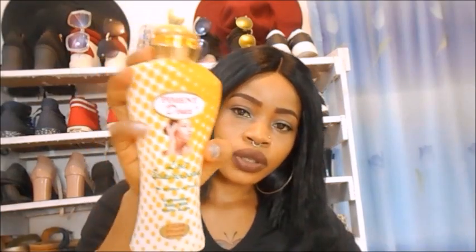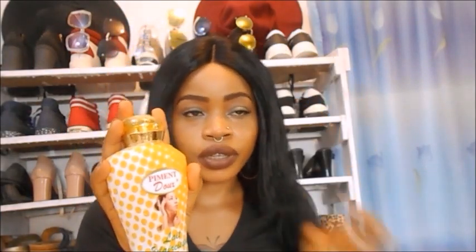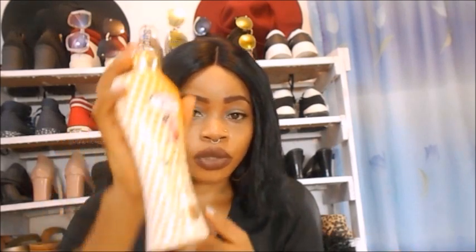This lotion is a complete set — if you want to buy the full set you can. They have the soap, the lotion, and a serum, though I don't have any information about their serum since I only bought the lotion. I mixed mine with the Clinic Clear serum. As for me personally, I don't like this lotion — it's a beginner's cream.